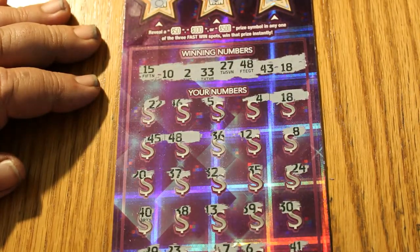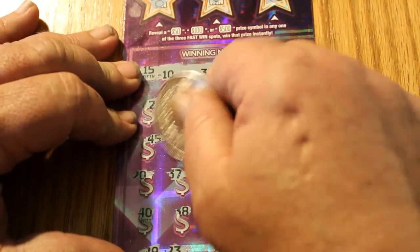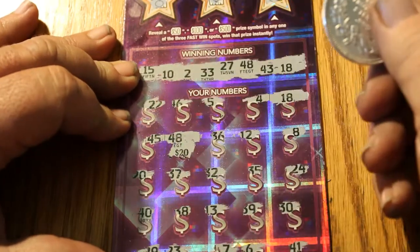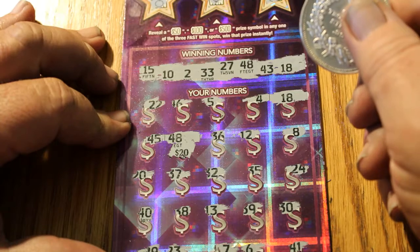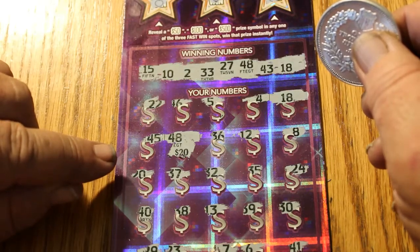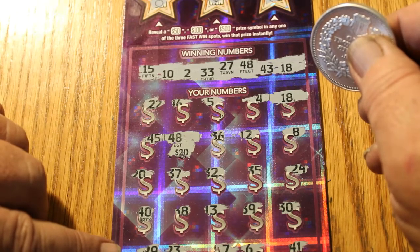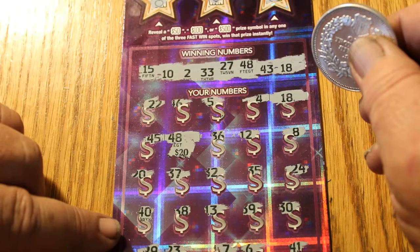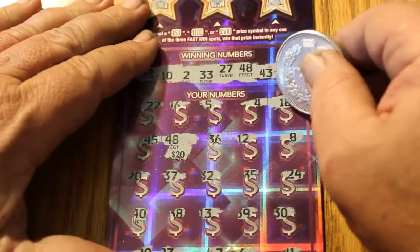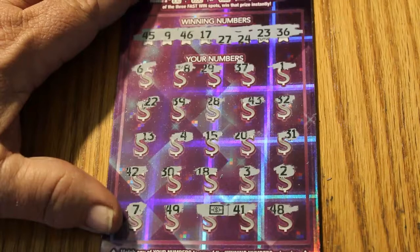On ticket 001, the second ticket scratched, we have 48. Let's see what 48's got for us. Checking numbers: 15, 2, 10, 33, 10, 33, 27, 48, 43, and 18. Oh, there it is — okay. We got $40. Hopefully that was the only error. I'll be double-checking all the losers just to make sure I didn't make a mistake there. $40 in.